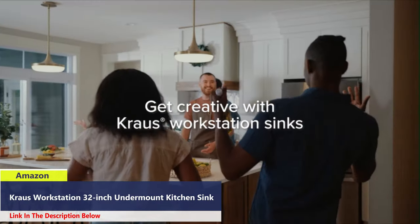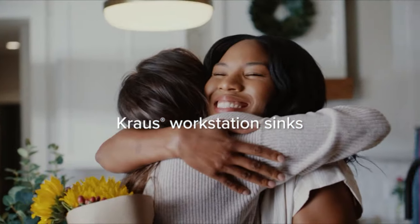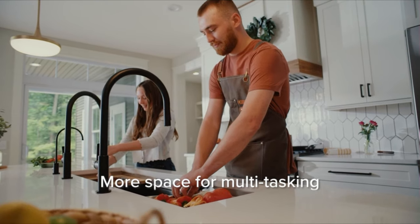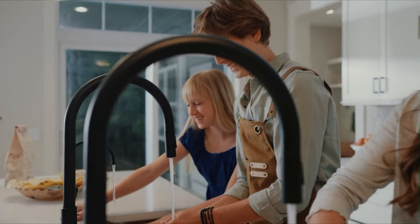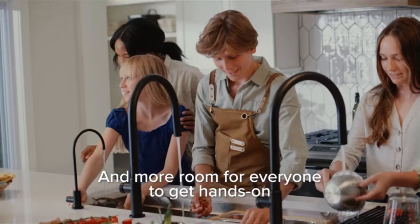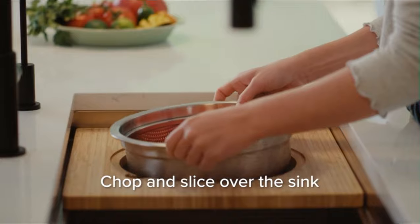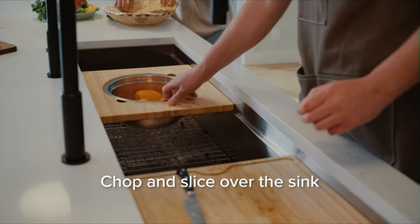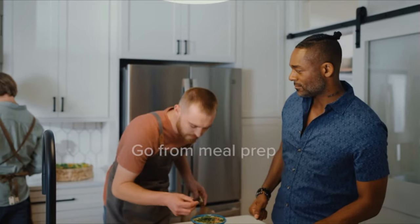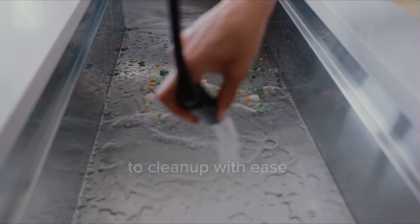Number 4: The Kraus 33-inch undermount workstation kitchen sink offers a versatile workstation design with a ledge for sliding accessories, optimizing kitchen counter space. ADA compliant with a reduced 5.5-inch bowl depth, it enhances functionality for individuals with limited mobility and accommodates full wheelchair access. Crafted with heavy-duty Kraus TRU 16-gauge steel, this sink ensures superior resistance to dents and damage. Its spacious single-bowl design provides ample workspace for large cookware, while the rear offset drain maximizes cabinet storage space. The undermount design creates a seamless transition from countertop to sink, facilitating easy cleaning with no exposed mounting rim to trap debris.